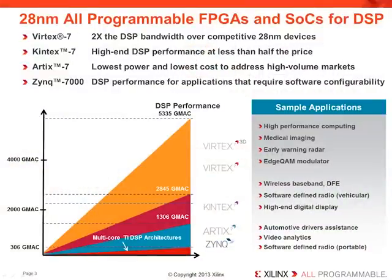Xilinx offers a variety of all-programmable devices that address your performance, cost, power, and software programmability needs. Virtex 7 is targeted for applications that require the highest levels of DSP performance. Kintex 7 delivers industry-leading DSP price performance, while Artix 7 is optimized for low power in a high-volume device.